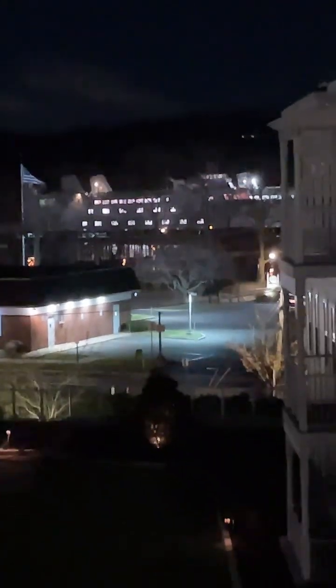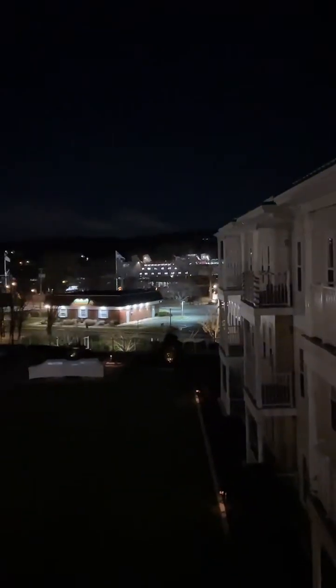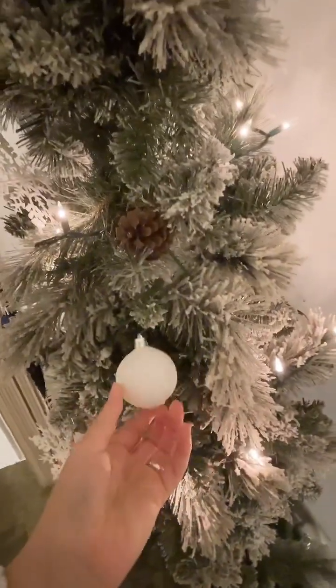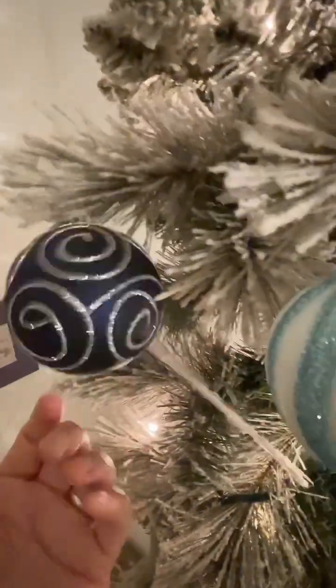I try to do a nautical theme on our tree — some kind of blue thing going on. This tree has a mind of its own. We got it from Michael's, it's really nice. I'm hoping this nautical thing works out for the tree this year — shout out to nautical Christmas themed trees!